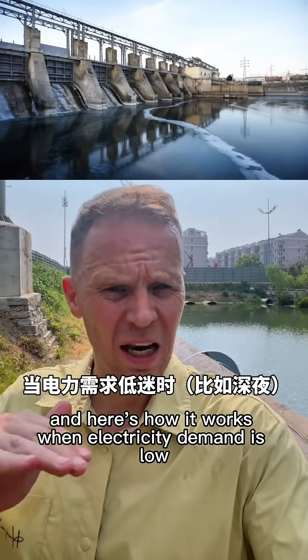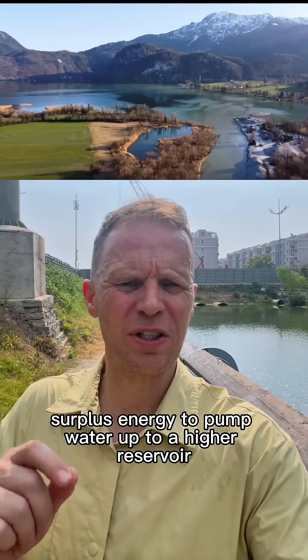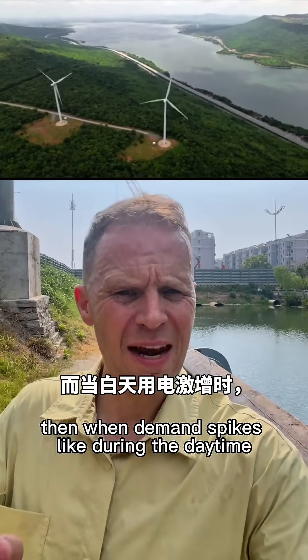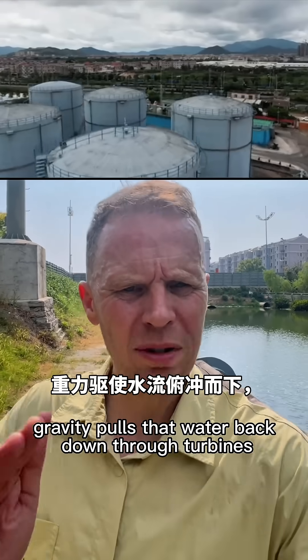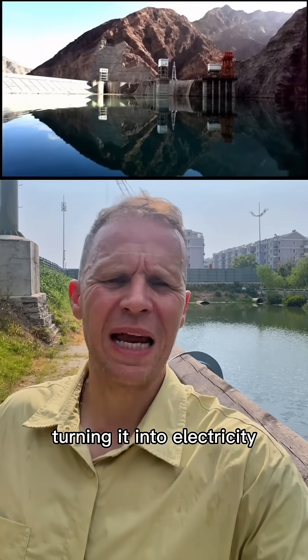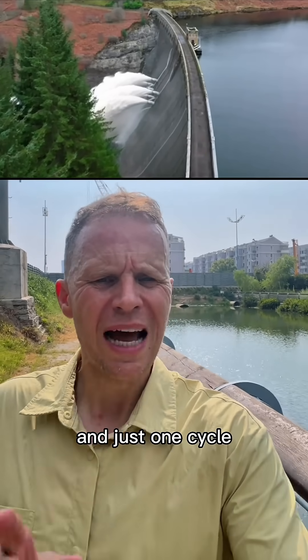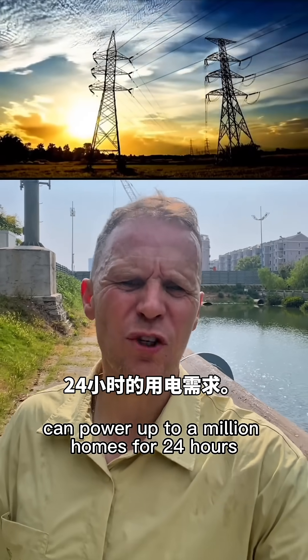When electricity demand is low, like late at night, the station uses cheap surplus energy to pump water up to a higher reservoir. Then, when demand spikes, like during the daytime, gravity pulls that water back down through turbines, turning it into electricity. It's like charging a giant battery with water. And just one cycle can power up to a million homes for 24 hours.